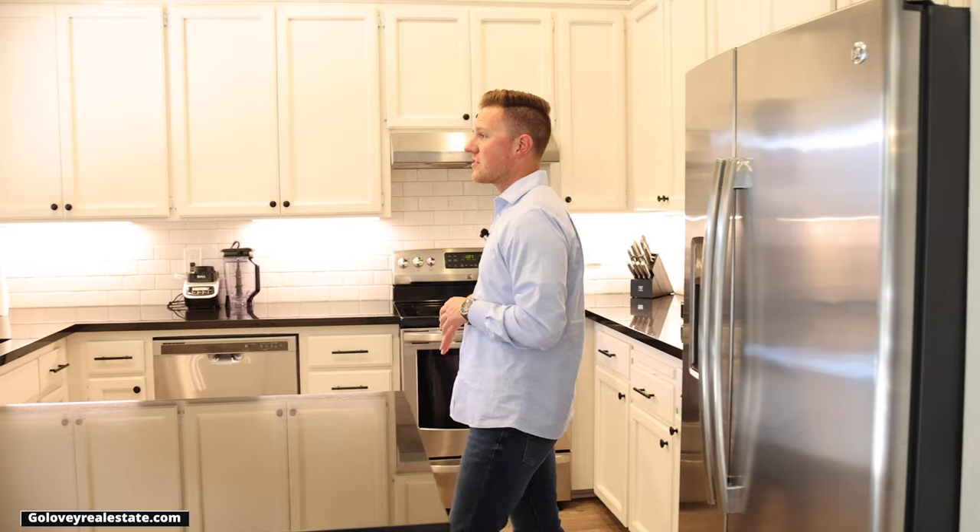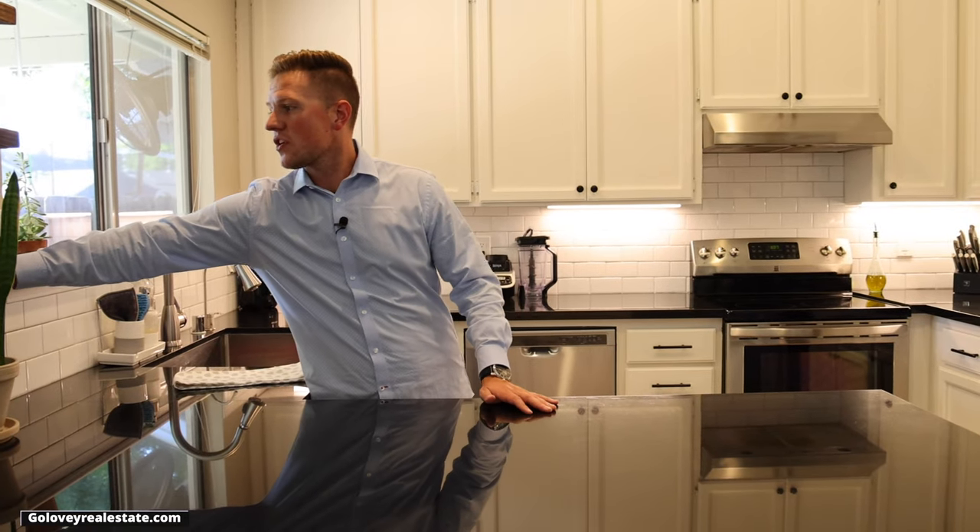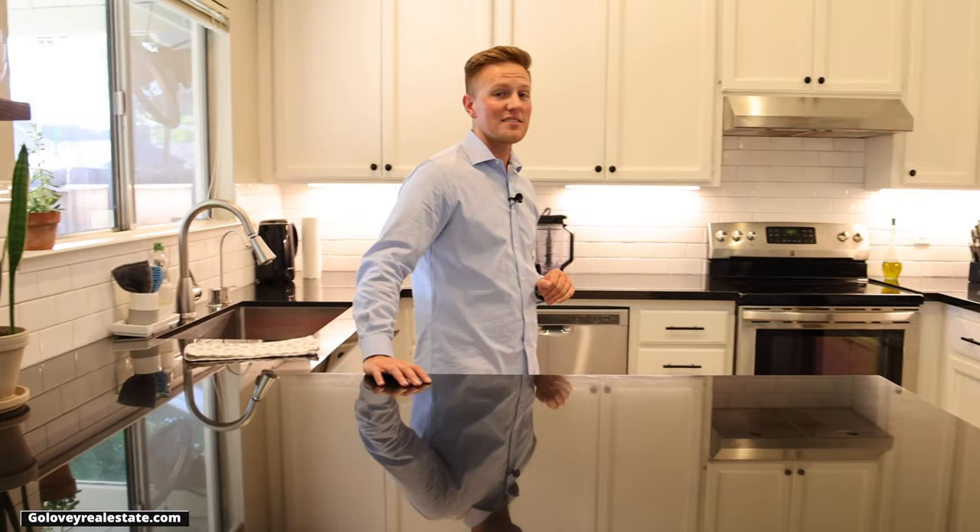So about this kitchen — this is an updated kitchen just in the last few years. As you can see, everything's been revamped inside. It's got these nice dark countertops with contrasting white subway tile and also new stainless steel appliances.